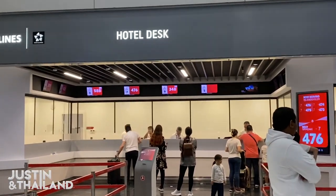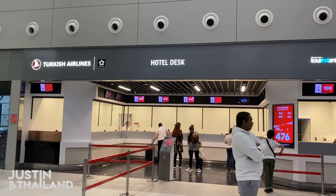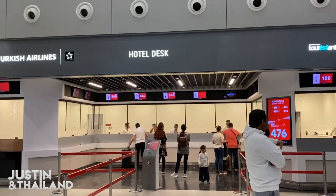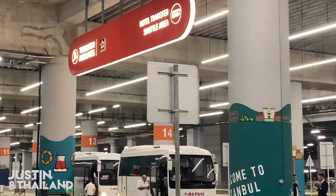When you come out from the exit, turn right and go to find the Turkish Airlines hotel desk. You will see many hotel providers and taxi providers on your way, but to get the voucher — the free hotel, free shuttle bus, and food — you need to go to the Turkish Airlines hotel desk. Show them your boarding pass and they will issue a hotel voucher.